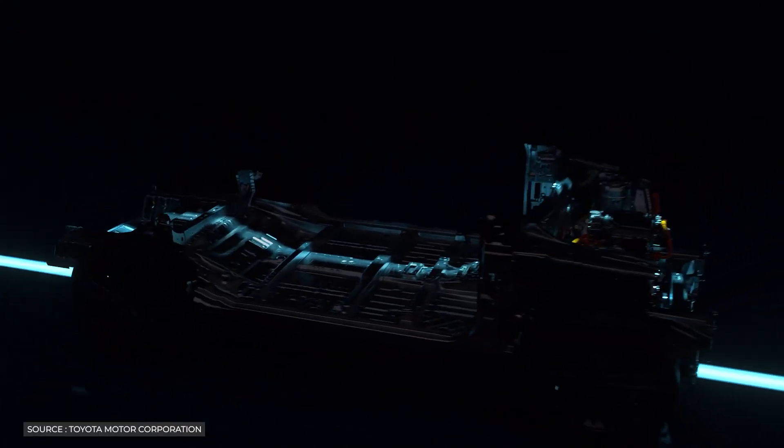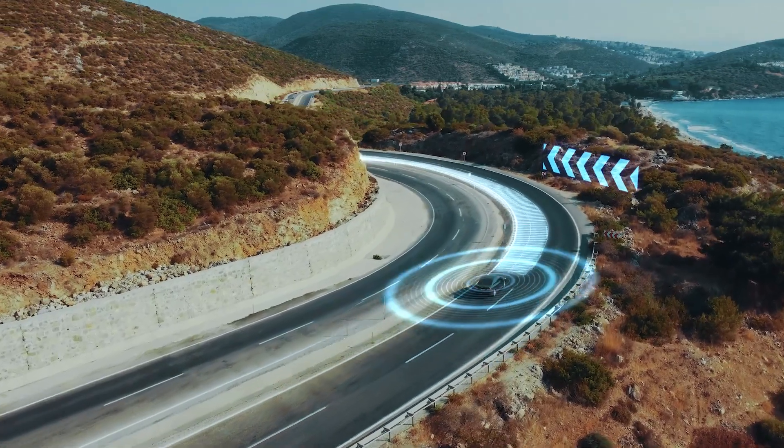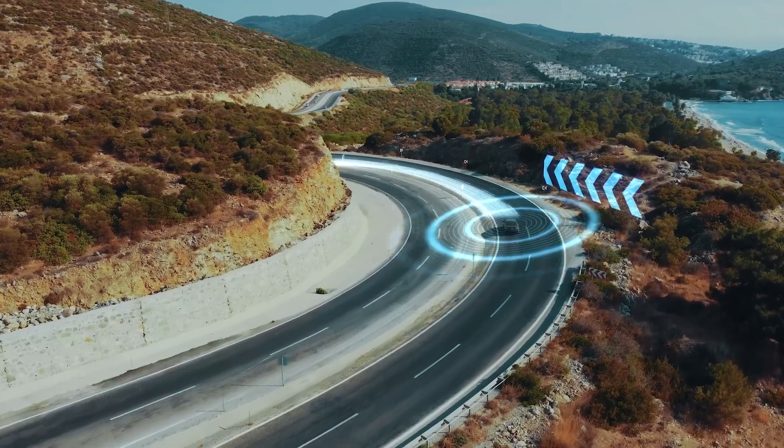Toyota's vision for the future of electric cars seems brighter and more promising than ever, as the world anxiously awaits the advent of these groundbreaking breakthroughs.